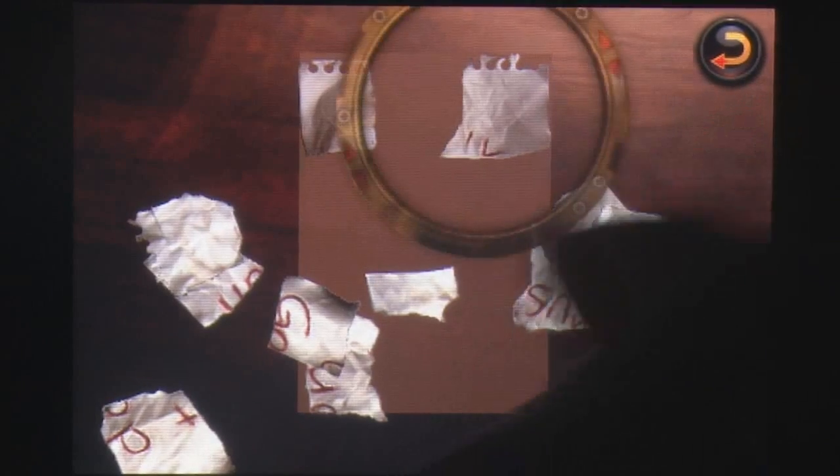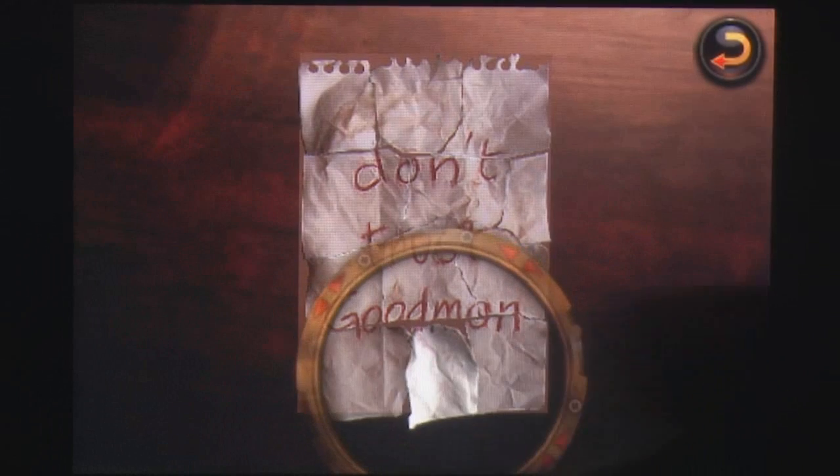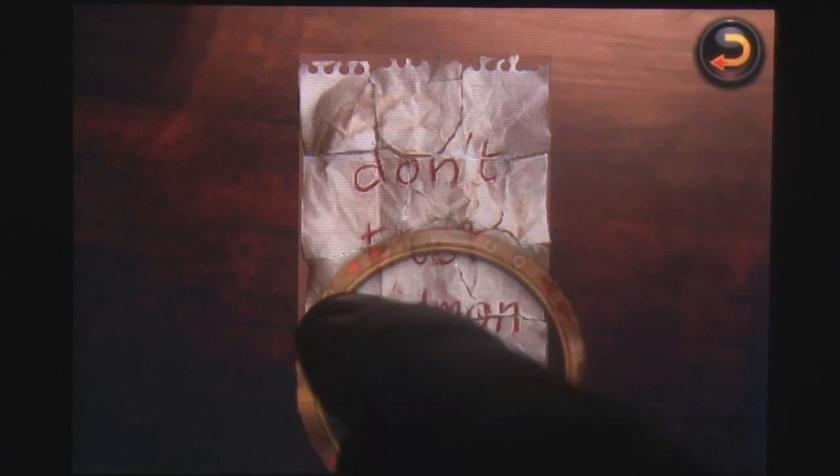The game's controls are surprisingly intuitive, but a tutorial is available to give you a hand. Areas can be zoomed in with pinches, while holding the screen activates a magnifying glass to identify interactive objects.